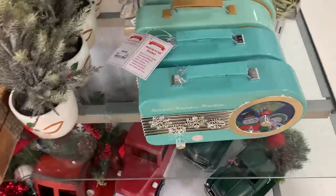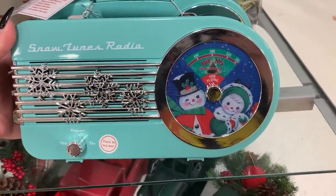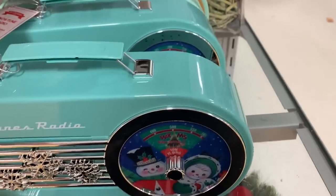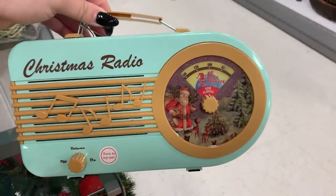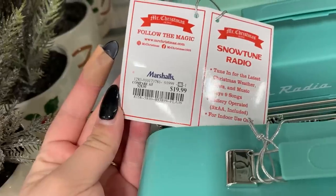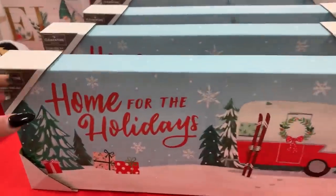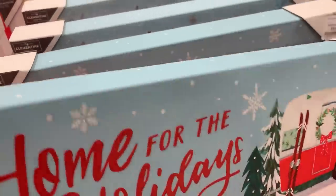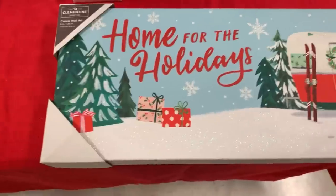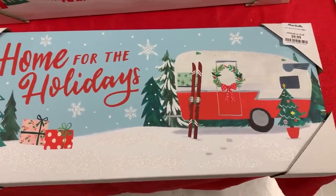Then I headed to Marshalls. I was looking for something specific that I didn't find, but I did find a couple more of those vintage-looking radios — this time in mint rather than the red that Target had. They had two variations, and I really liked the 'Snow Tunes' one. Unfortunately Marshalls didn't have a lot that fit this theme. I was looking for a specific snow globe that one of you sent me in my DMs — so cute and kitschy with reindeer in it — but I did not find it on this day.